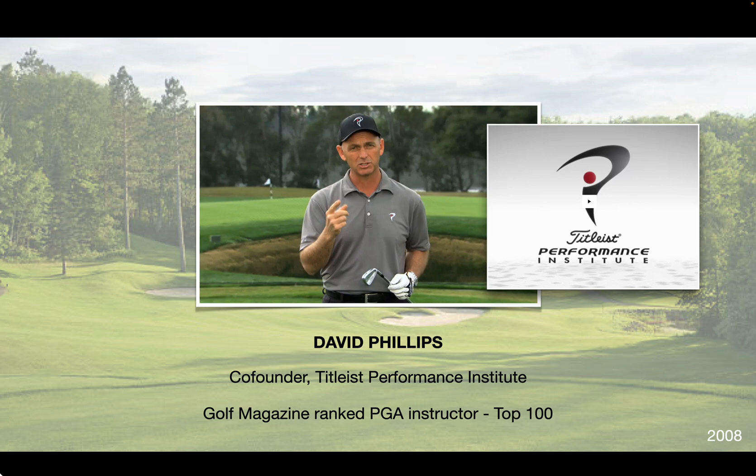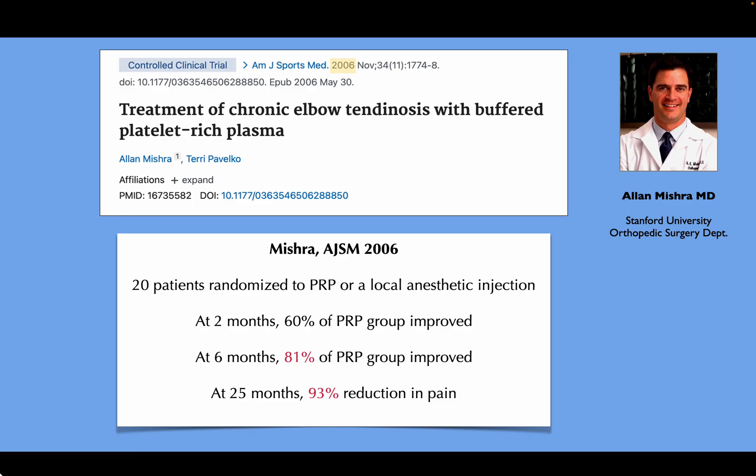I didn't know what PRP was. Most of us didn't. At that time, there was only one published paper in the literature — this one by Dr. Mishra — where 20 patients were randomized to PRP versus local anesthetic for chronic tendinosis of the common extensor tendon. And he showed good results at a two-year follow-up.